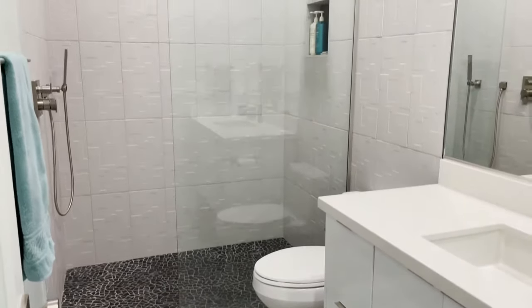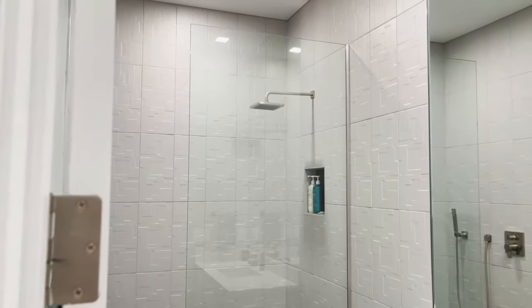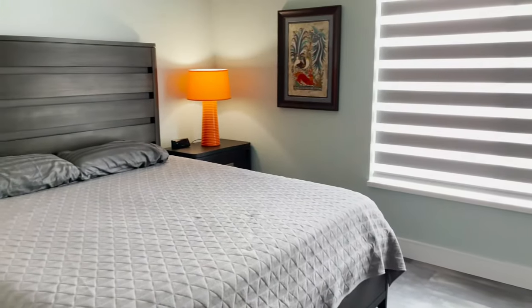Floor-to-ceiling tile taken around behind the toilet, which is genius. Guest bedroom — and these are my favorite lamps, they are so cool.